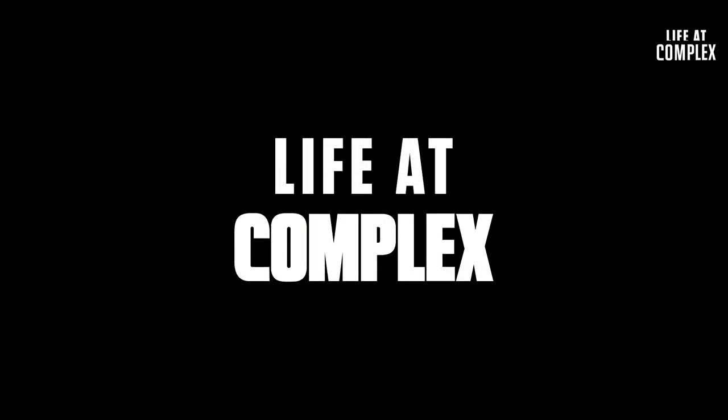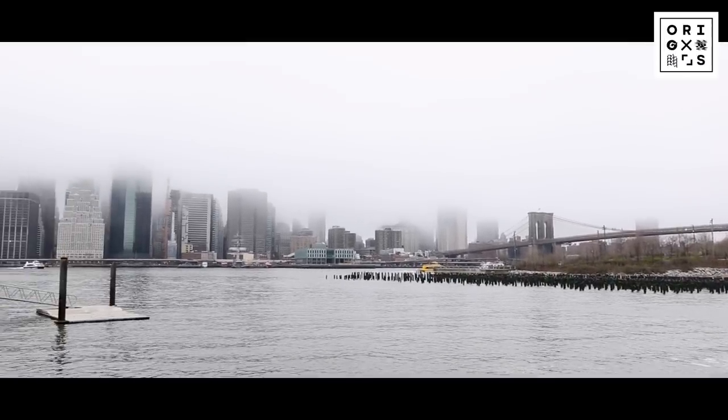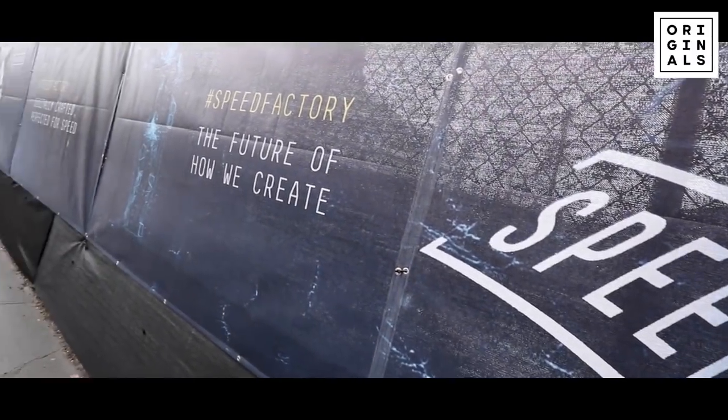Today is another expedition outside of the complex office. Adidas was nice enough to invite me out to an exclusive preview of a never-before-seen AM4NYC sneaker experience. This launch is part of the Adidas Speed Factory series, crafted and tailored specifically for New York City. We are currently in Brooklyn. Justin, I think it's time to hit him with some B-Roll.